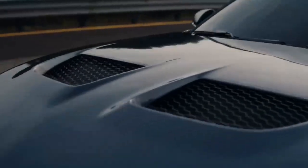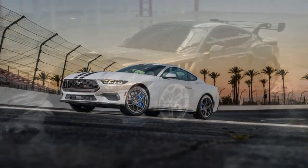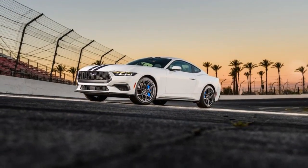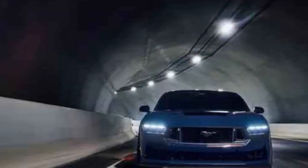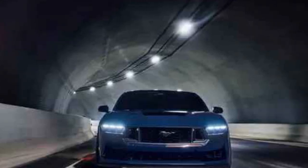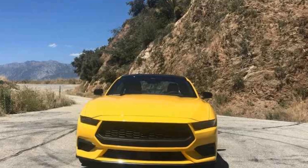Pro #1: Efficiency without sacrificing performance. The standout feature of the 2024 Ford Mustang EcoBoost is its ability to provide a balanced blend of power and fuel efficiency. The turbocharged 2.3L four-cylinder engine delivers impressive horsepower and torque while achieving commendable fuel economy, appealing to both performance enthusiasts and eco-conscious drivers.